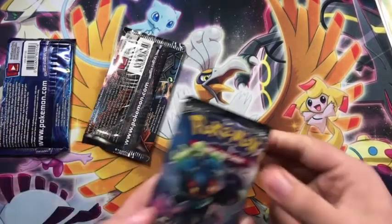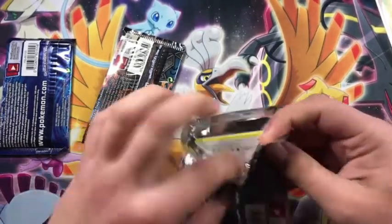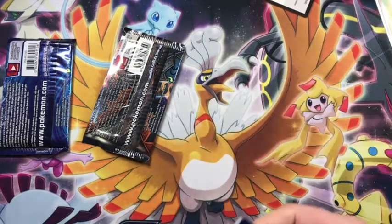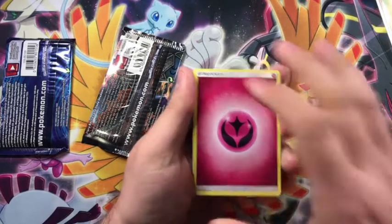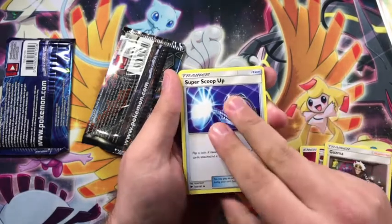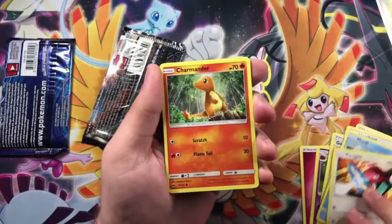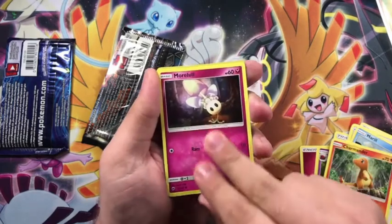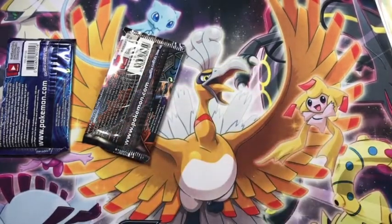Burning Shadows is just a fun set. Any set that has Charizard is a fun set — can't complain about that. I believe everyone likes a good Charizard, and that's part of why it's been hard to get Pokemon cards recently. There have been Charizards in the past three or four sets — Vivid Voltage had one too. Look at that sad Charmander — that's how I feel walking into my local Target with no Pokemon cards. Getting Lycanroc non-holo out of this pack.